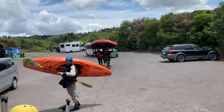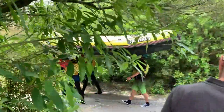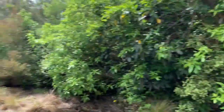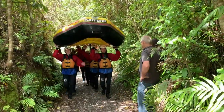Okiri Waterfalls. This auxiliary 7-meter drop of raging, thundering white water is the ultimate rafting experience to be found in New Zealand.